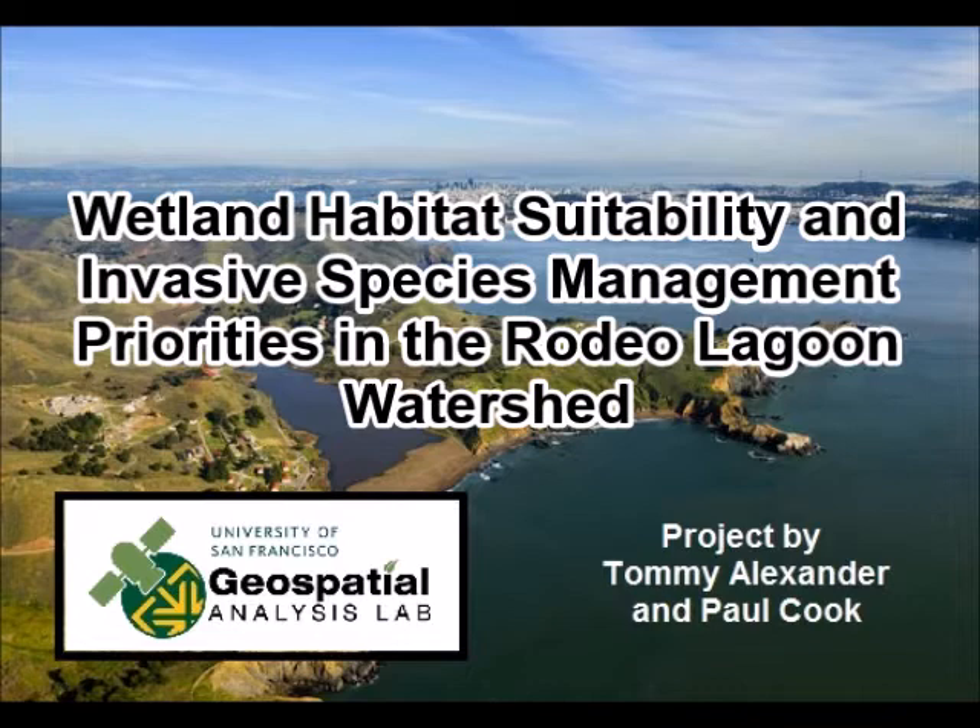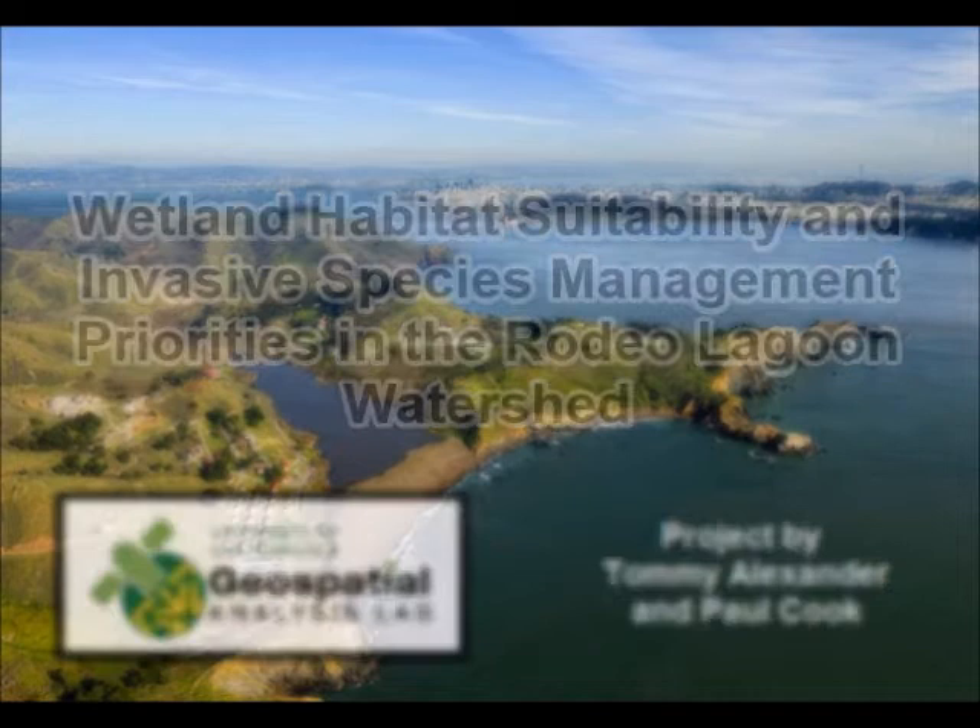This project is an analysis of wetland habitat suitability and invasive species management priorities within the Rodeo Lagoon Watershed in the Marin Headlands portion of the Golden Gate National Recreation Area. We are Tommy Alexander and Paul Cook, and this research is brought to you by the University of San Francisco Geospatial Analysis Lab.